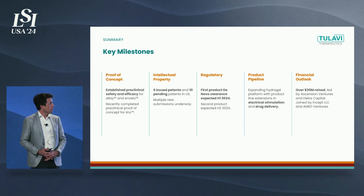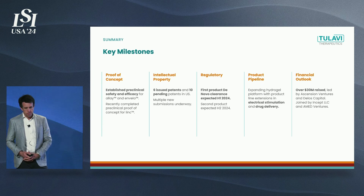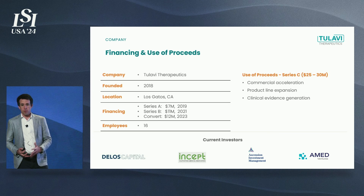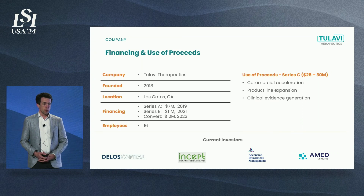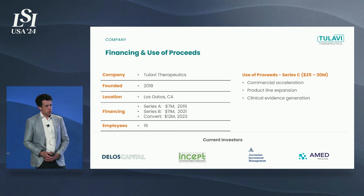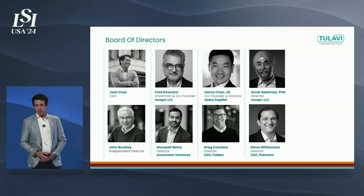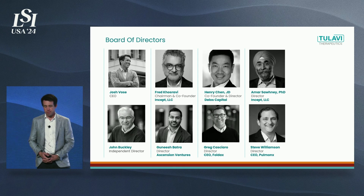For the wrap, we've raised over $30 million to date, led by leading venture firms including Ascension and Delos Capital, Incept, and AMED Ventures. We're looking to raise $30 million to accelerate our commercial plan, expand our product line, and generate clinical evidence. We have an outstanding board of directors and a bright future ahead. We welcome you to join us. Thank you.